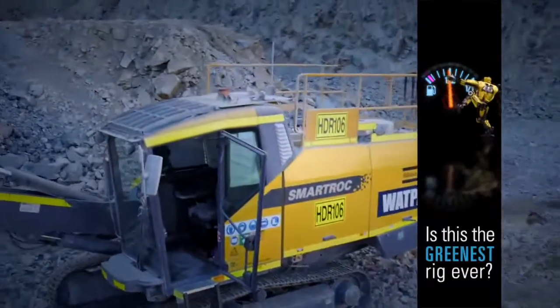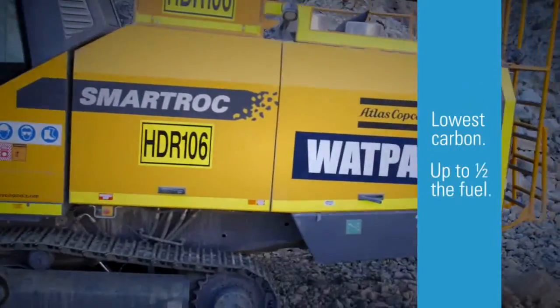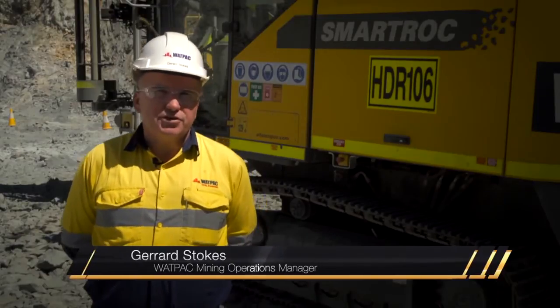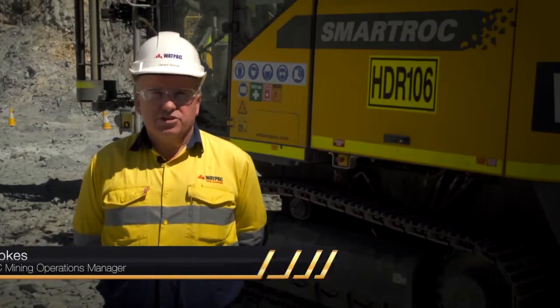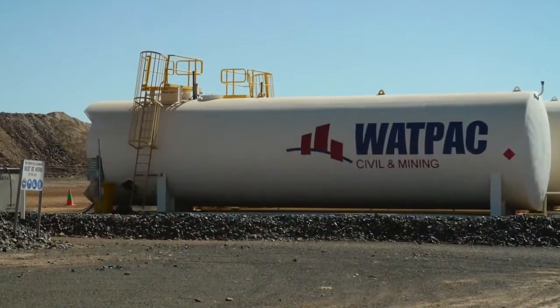SmartRock T45 is using up to half the fuel of its predecessor. Currently Wattpac has a fleet of five F9C rigs. So if we consider changing those rigs out to T45, that could be half a million litres of fuel a year.